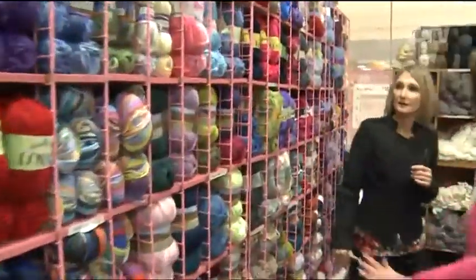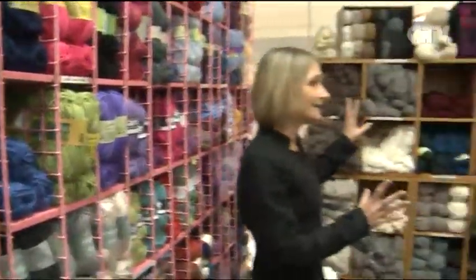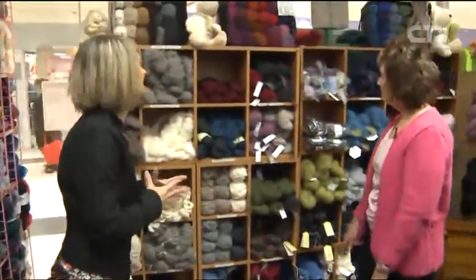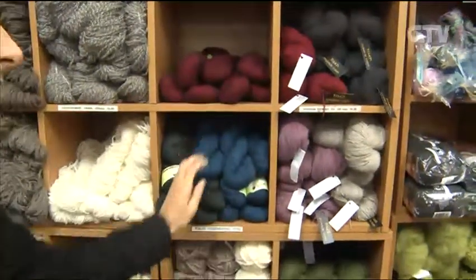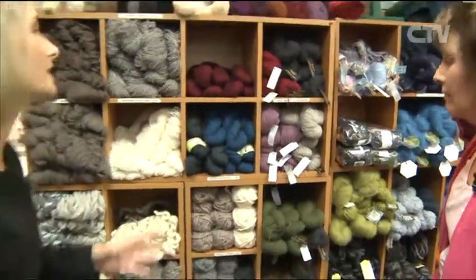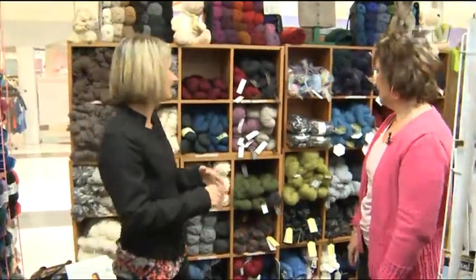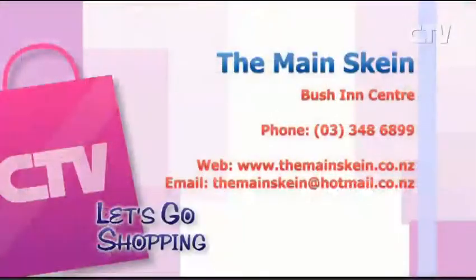So customers can go from one to the other with what they're looking for. You guys have the most amazing selection here. And last but not least, this is our possum and merino — the softness is stunning and the colours are beautiful. People can come in and get advice on the patterns, get gifts, get clothes — they can get everything here. So head on down to The Main Skein in Bush Inn Centre. Give them a call at 348-6899 or check out their website themainskein.co.nz.